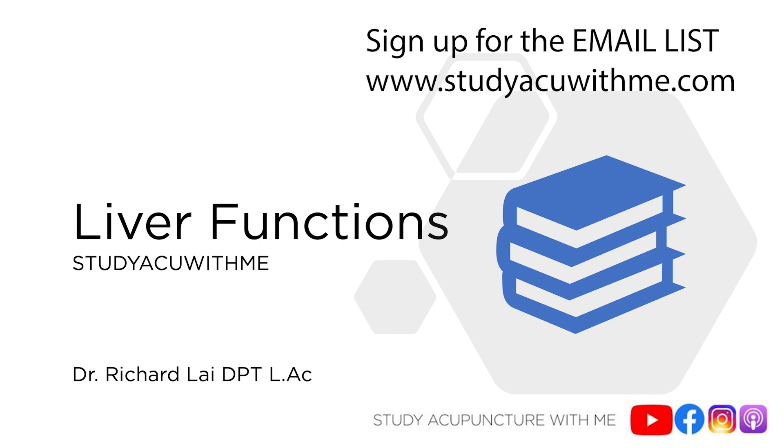Today's episode is on the illustrious liver. But before we get into it, we're going to hear a quick word from our sponsor and then we're going to get right back into it. And we are back.